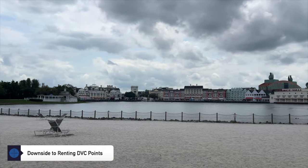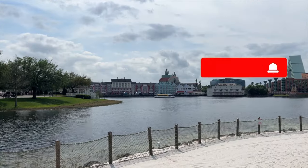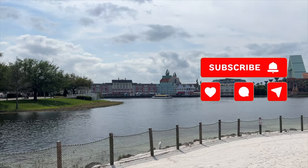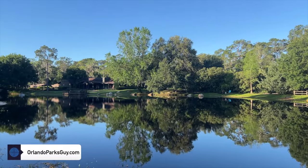My name is Darren from OrlandoParksGuy.com, and after hearing about people's experiences with renting Disney Vacation Club points, I decided to pull together their issues and share them with you. While renting DVC points may seem like a great way to save money on a deluxe resort, there are some significant things you need to consider before you book.